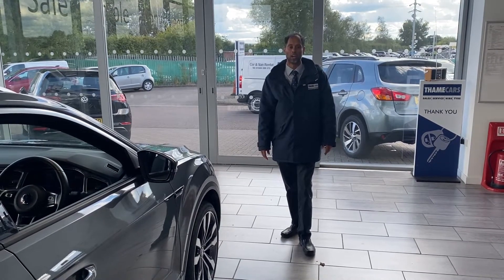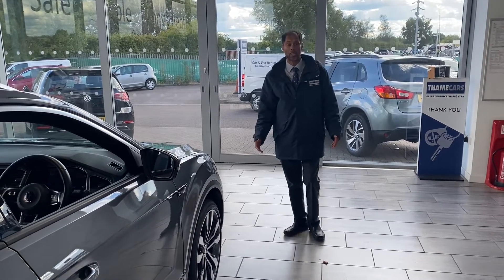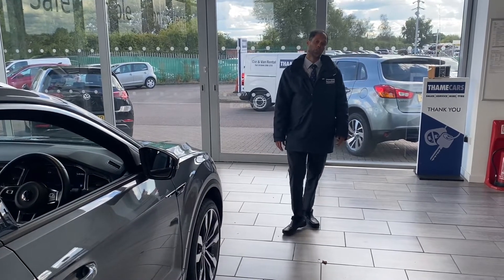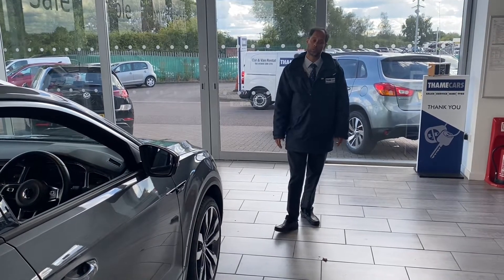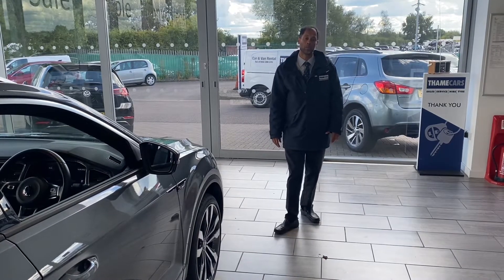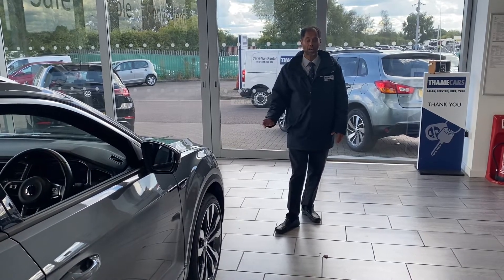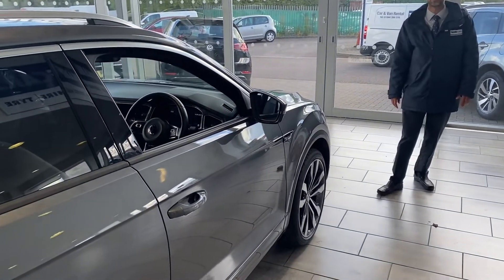Part exchange — get it valued online, you never know, everything's all sorted for you. Free delivery is available depending on where you are. We also do click and collect as well. So why not look us up on Google and TrustPilot, where we are five-star rated, and we're highly recommended by Autotrader as well. Don't miss out on this car — get it reserved now and we'll see you here at Thame Cars very soon.